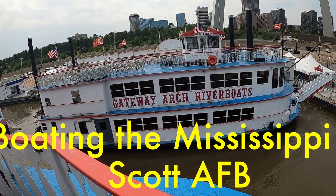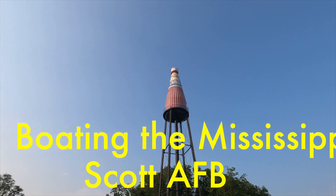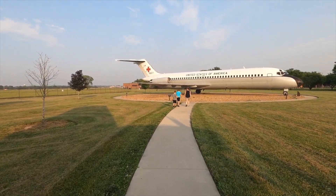Hey folks, in this episode we take a short cruise up and down the Mississippi River, make a quick stop at a quirky roadside attraction, and visit the air park at Scott Air Force Base in Illinois. All aboard!